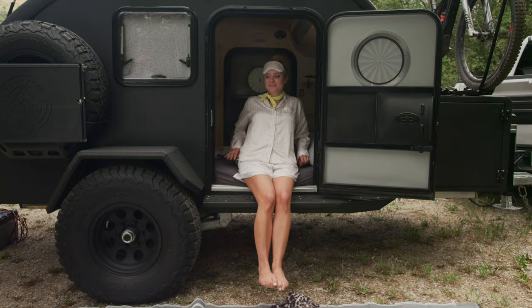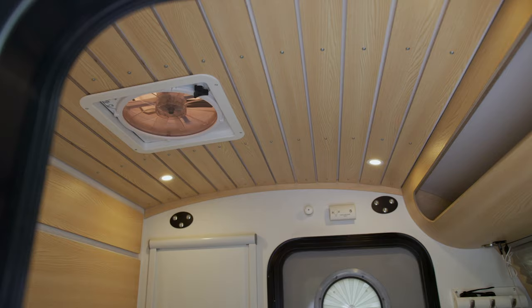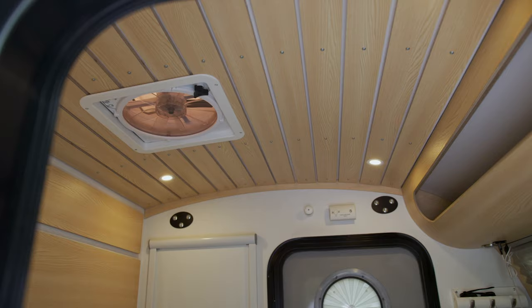When it's time to wind down from your adventurous day, Bean's cabin is the most comfortable place you could stay. Its vaulted ceiling, so luxurious that it's hard to portray, surely you'll find yourself sleeping in the most tranquil way.